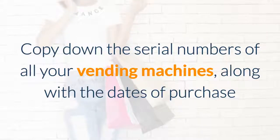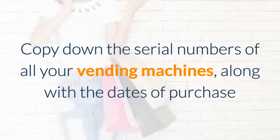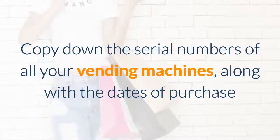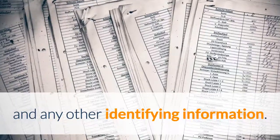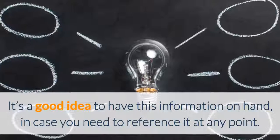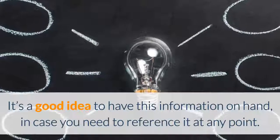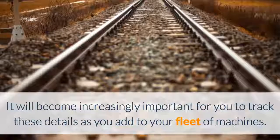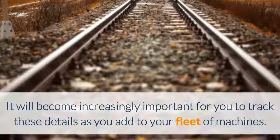Also, make sure to copy down the serial numbers of all your vending machines along with the dates of purchase or any other identifying information. As you grow your business, this becomes increasingly important. It's also a good idea to have this information on hand in case you need to reference it at any point, and it will become increasingly important as you add to your fleet of machines.